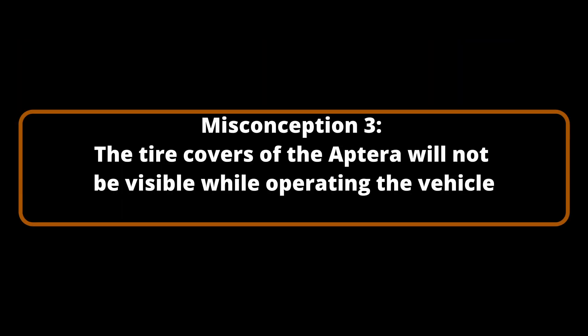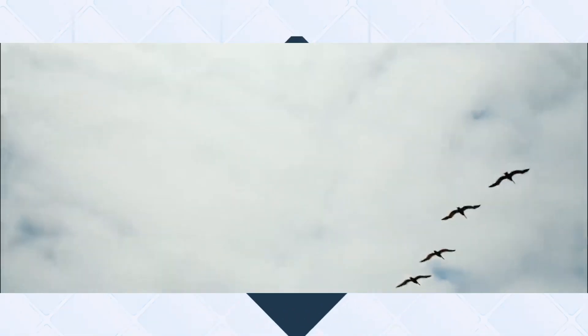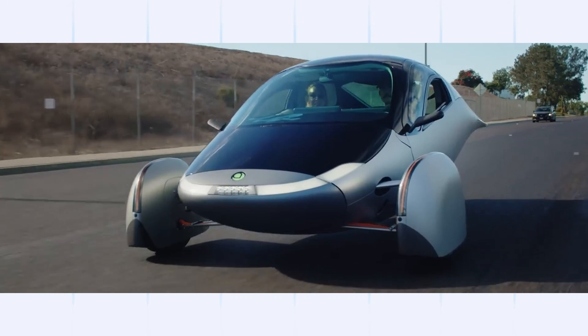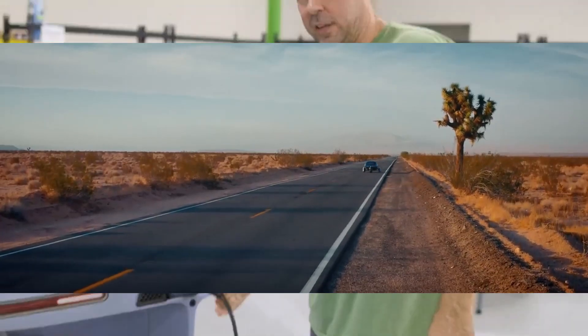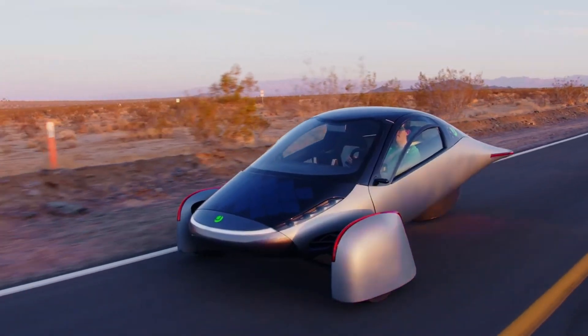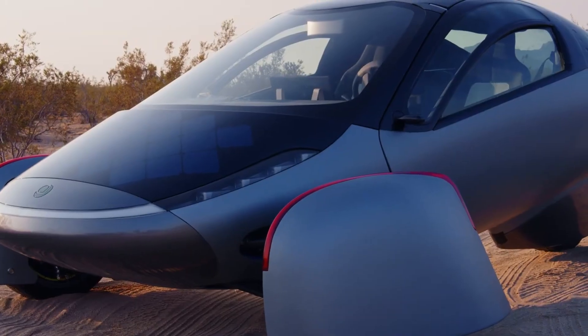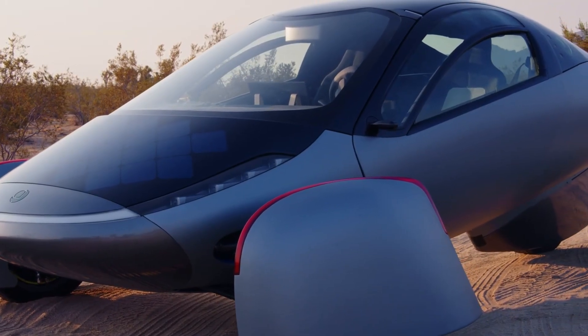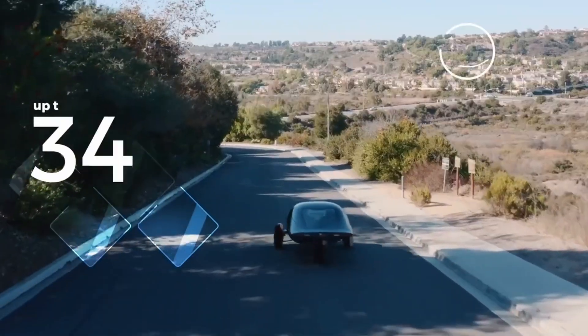Misconception Number 3: The tire covers of the Aptera will not be visible while operating the vehicle. Visibility is a concern for many potential Aptera drivers. To resolve this, Aptera intends to provide digital rear-view cameras in place of mirrors, which will improve visibility. Additionally, this advancement enables the integration of solar cells into the rear hatch. A significant number of prospective owners have elected to purchase the complete solar bundle, which can extend the vehicle's range by up to 40 miles per day.